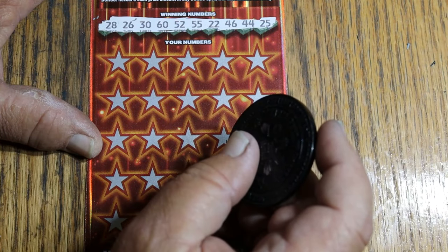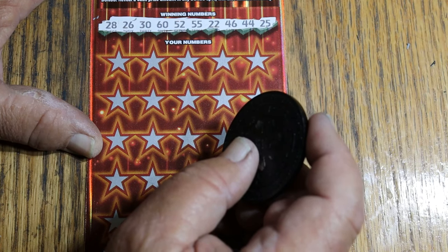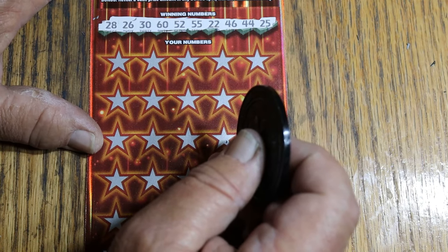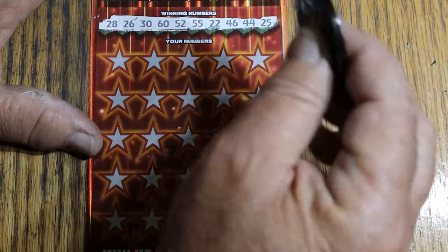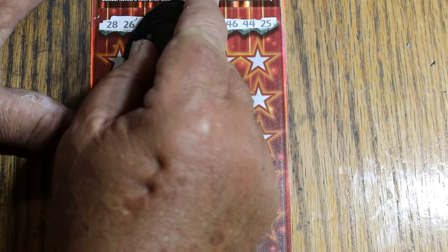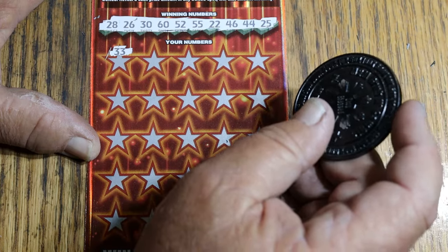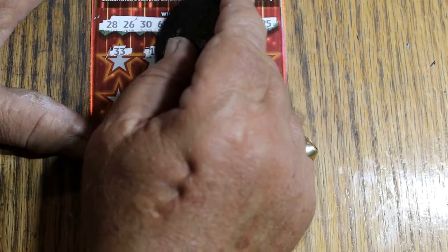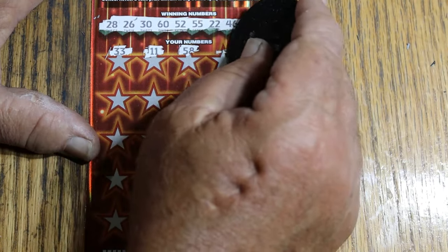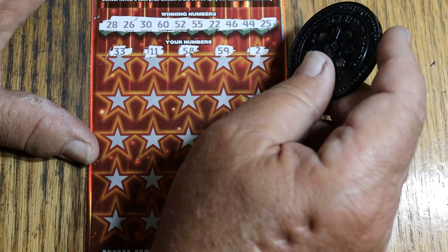Ticket 15 winning numbers: 28, 26, 30, 60, 52, 55, 22, 46, 44, 25. Got a 55, a 22, a 44 — but all I care about is matching these. Double threes showed up but I don't have that one. Continuing: 11, 58, 59, and 2. Nothing on the first row.